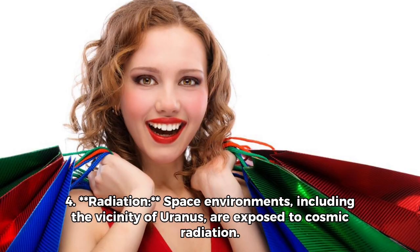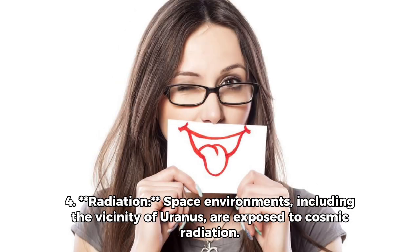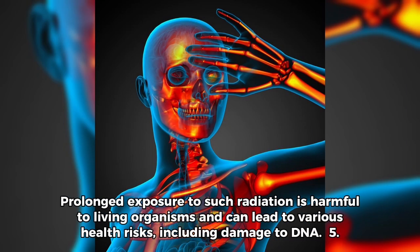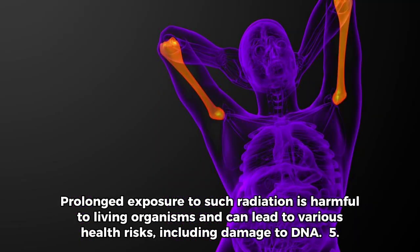Space environments, including the vicinity of Uranus, are exposed to cosmic radiation. Prolonged exposure to such radiation is harmful to living organisms and can lead to various health risks, including damage to DNA.